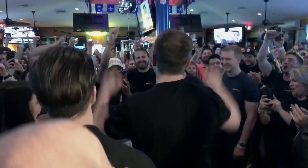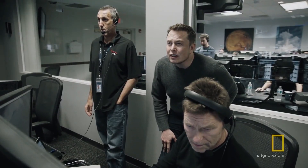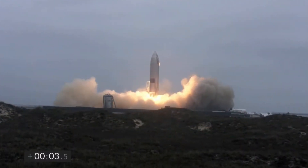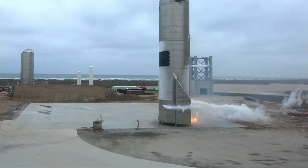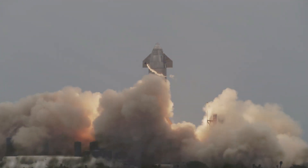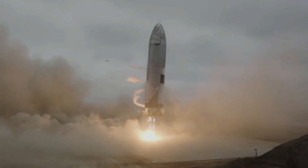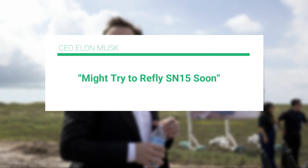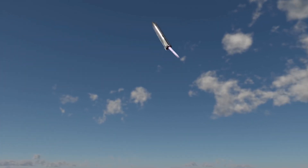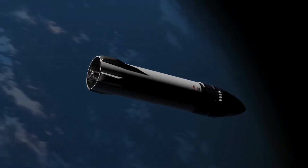It was a proud moment for SpaceX and its CEO Elon Musk, who managed to pull off a near-perfect launch and landing of its Starship prototype SN15. Aside from a small and manageable post-landing fire, SN15's maiden flight went pretty smoothly, but its job is not over yet. According to a tweet by Mr. Musk earlier last month, the company might try to refly SN15 soon — a demonstration of SpaceX's reusability of the Starship prototype before Moon and Mars missions.